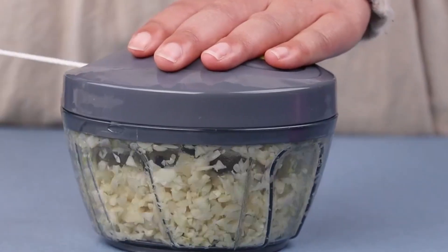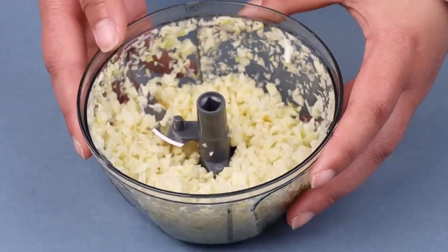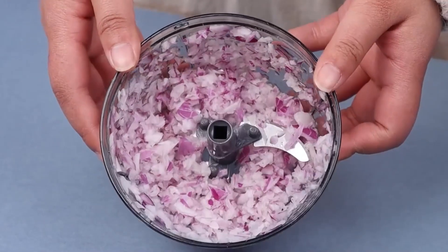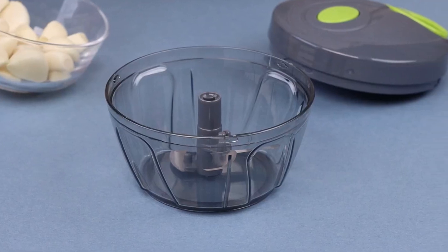Its small size and no need for electricity or special skills makes it perfect for not only the kitchen, but also for traveling, camping, and RVs. Take it to outdoor barbecues with friends and it will become the perfect helper. It's also a thoughtful and practical gift for any occasion.